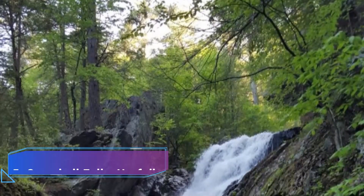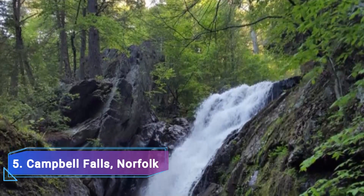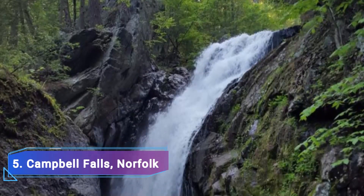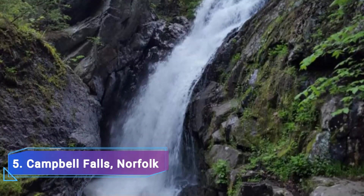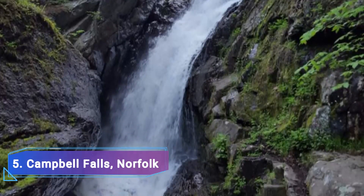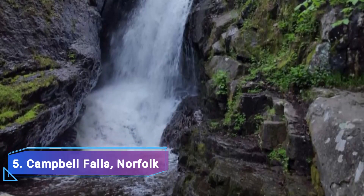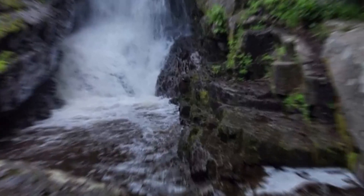Number 5: Campbell Falls, Norfolk. In Norfolk's Campbell Falls State Park Reserve, you may experience nature at its finest. In this gorgeous woodland area, visitors won't be deluged with facilities like concession booths — it's a fantastic location for a weekend trip in Connecticut. They will instead find a hidden jewel of a waterfall waiting for them to appreciate its beauty.